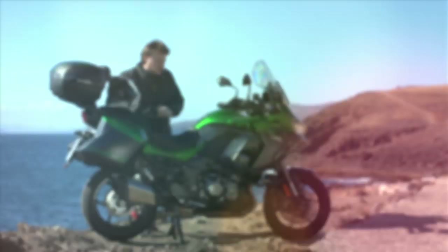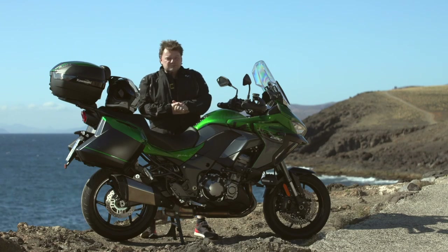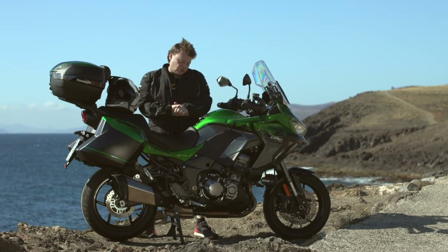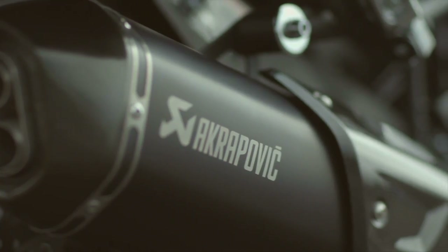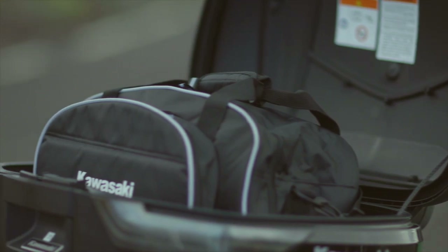Welcome to Lanzarote — we're here in the marvellous sunshine next to the lovely lava-strewn beach for a couple of days riding the new 2019 Kawasaki Versys 1000. This is the Grand Tourer SE version, and it is a big, big thing.